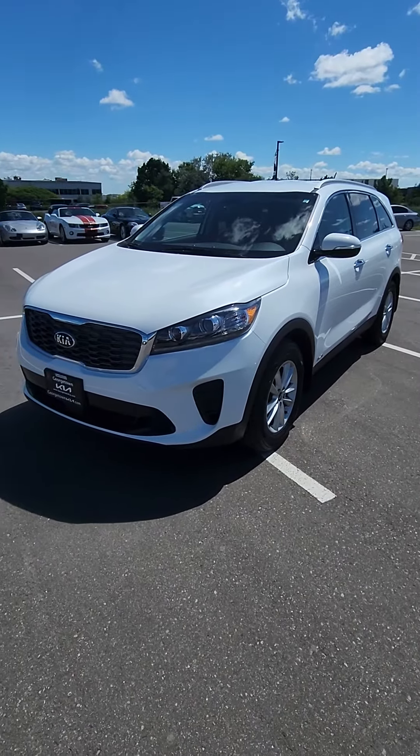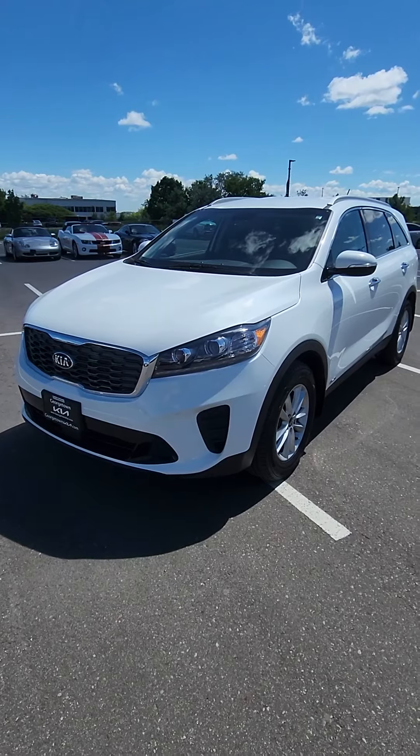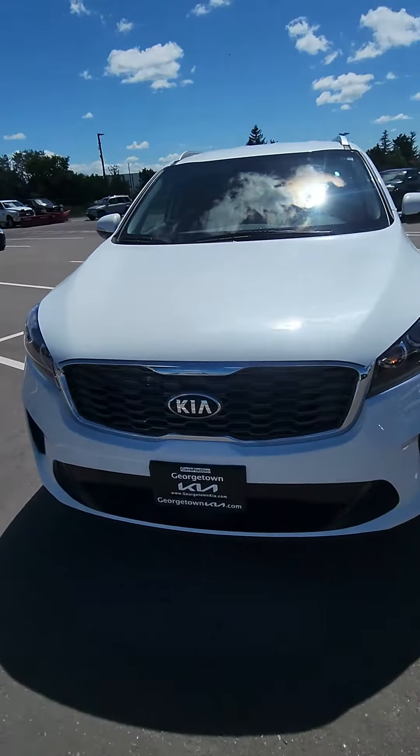Morning, Debra. It's Ian at Georgetown Kia. I just want to give you a quick little walk around video on this beautiful 2020 Kia Sorento LX Plus V6. 43,000 kilometers on this vehicle.